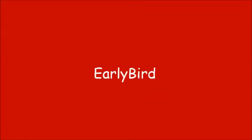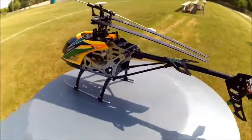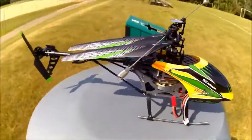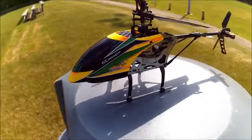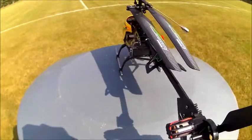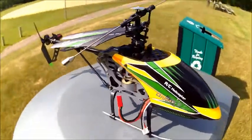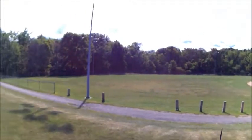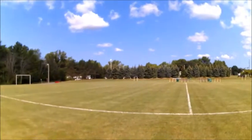Hello, today we have the WL Toys V912 brushless — a really nice bird, a really fast bird, a really durable bird. I haven't been around in a few months. What we're going to do today is fly this really nice bird. We're out here at the park and we've got anywhere between five and eight mile-an-hour wind today.